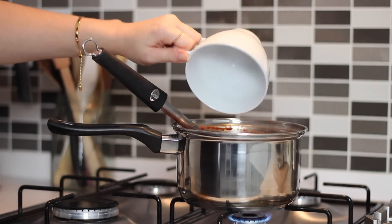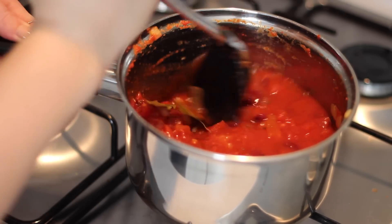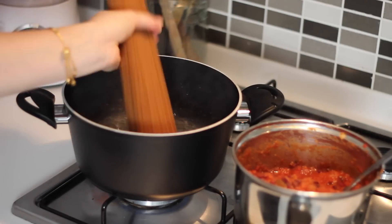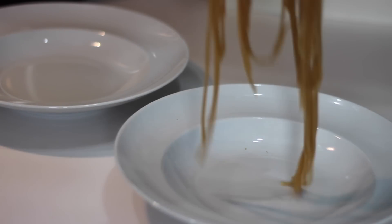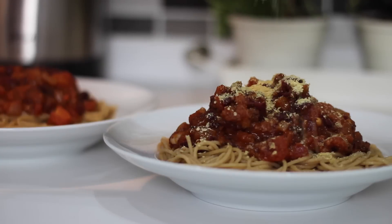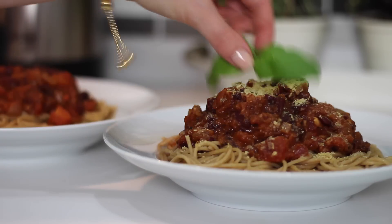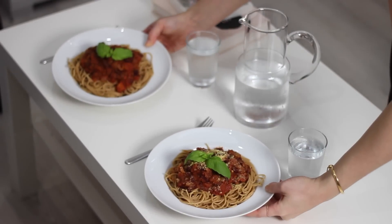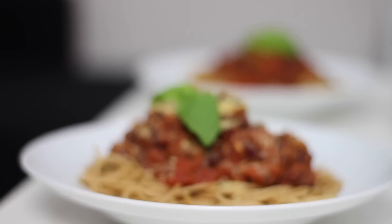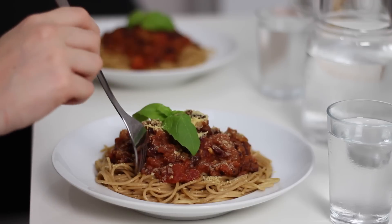I poured in half a cup of hot water and once it's boiling I almost mash up some of the kidney beans in the pan with my spoon — you could use a potato masher. I left that to simmer whilst I cooked up some whole wheat spaghetti. Once that was cooked I served the spaghetti between two dishes with the bolognese on top, topped mine with some nutritional yeast for a cheesy flavour, and picked some fresh basil to add on too.